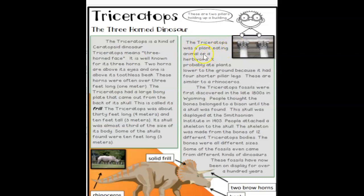The Triceratops was a plant-eating animal, or a herbivore. It probably ate plants that were lower to the ground because it had four shorter pillar legs. These are similar to the rhinoceros.